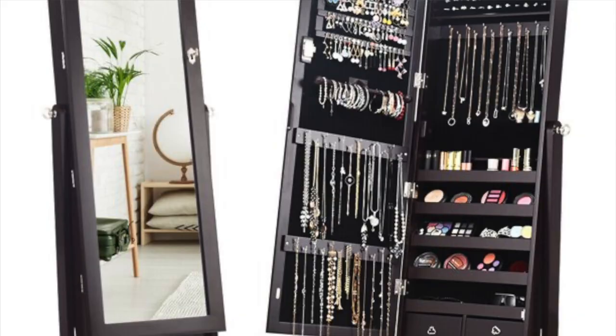Hey guys, it's Gwyneth and welcome back to my channel. Today we're going to be going through my jewelry collection. This is kind of going to be a first for both of us because I have my main piece of jewelry which I'll start off showing you, but then I have a full-length mirror that opens and your jewelry is inside. I thought it could be fun to show you my go-to jewelry pieces.